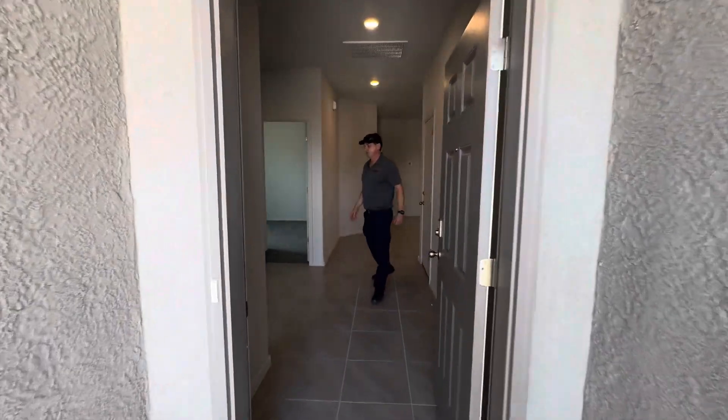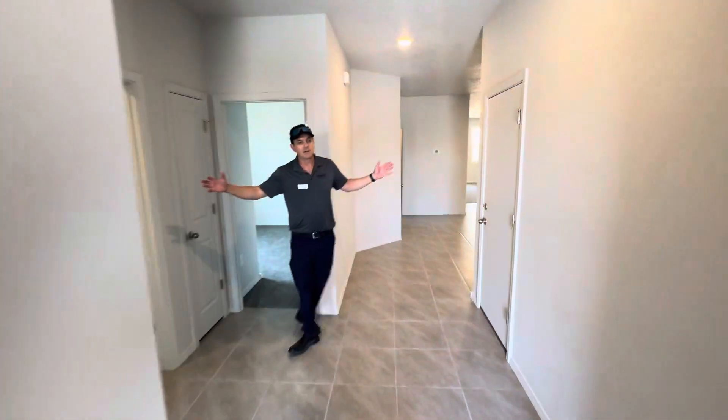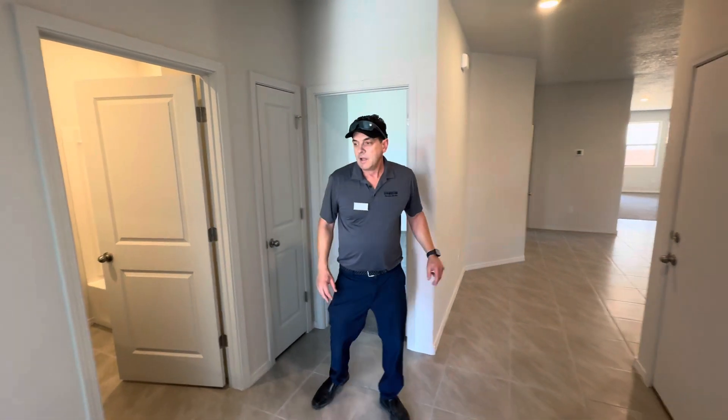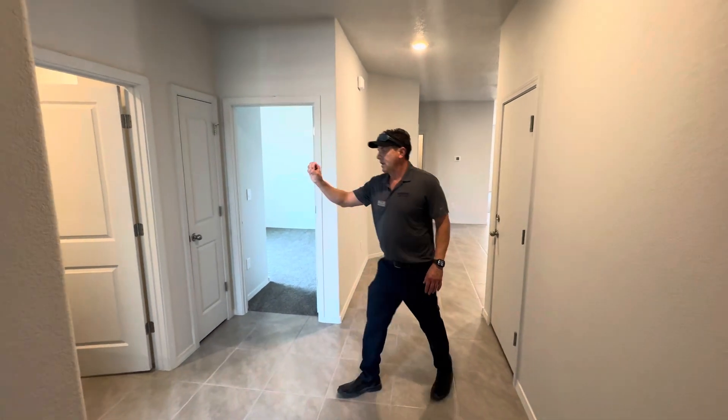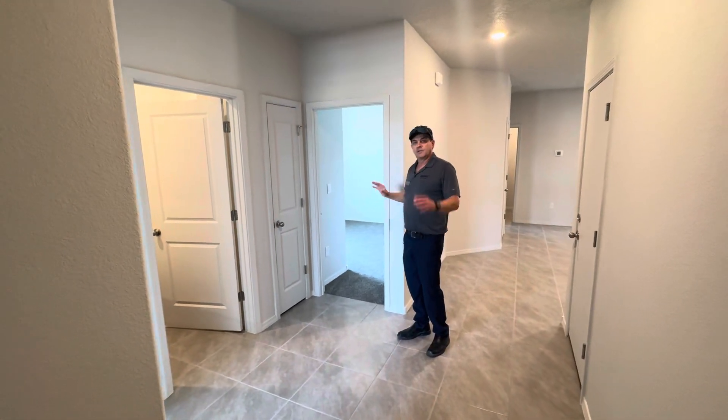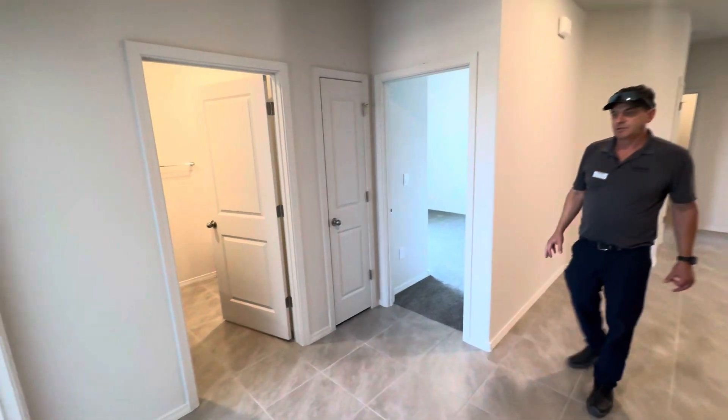So come on in. I want you to see this nice wide entryway here. You've got a bedroom up front, a guest bathroom in between, and another bedroom over here, so there's great separation between the two bedrooms.